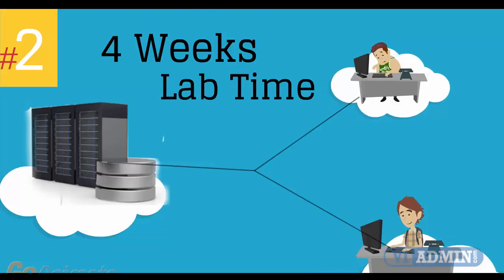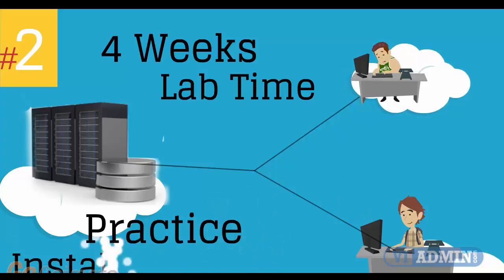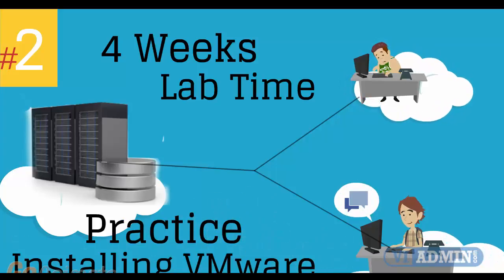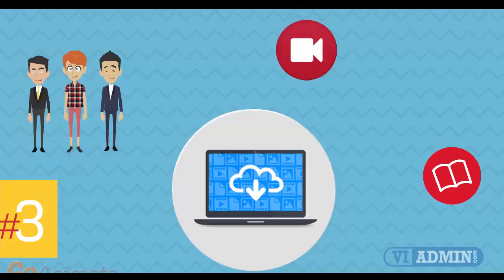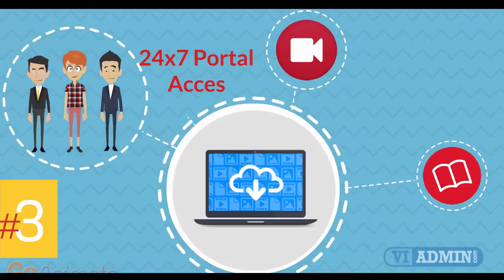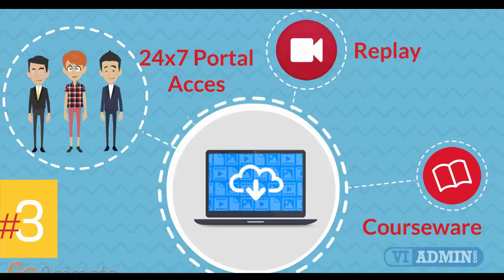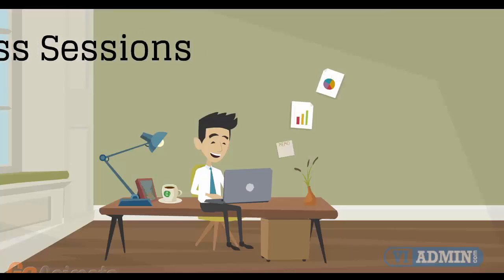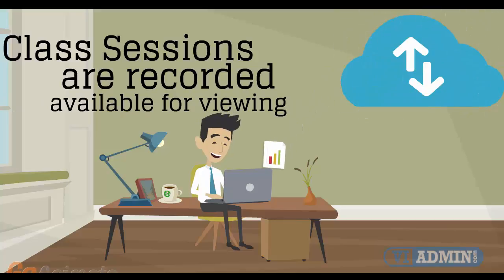Number 2: four weeks of access to our lab environment. You can practice installing and configuring VMware virtual infrastructure from scratch pretty much for a whole month. Number 3: 24/7 access to the training portal to download the courseware and watch replays of class sessions. All of the class sessions are recorded and available for viewing right after the class is over. No information is lost and you have access to the recordings for as long as you wish.